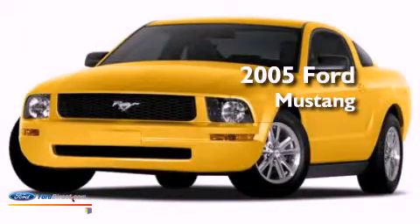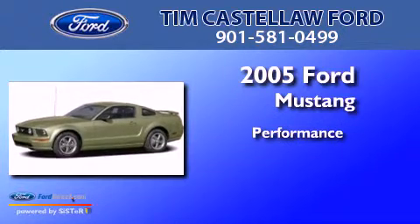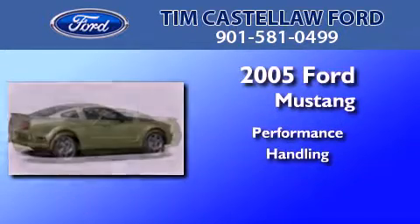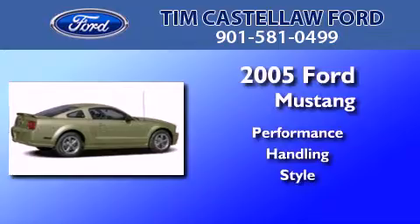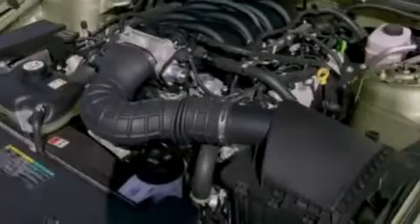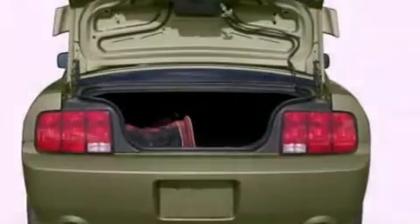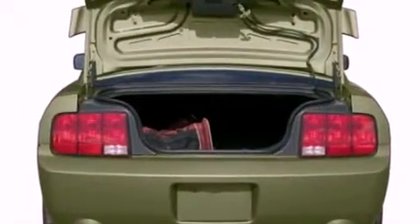This is a 2005 Ford Mustang. All of the following features are included: a multi-link rear suspension, aluminum wheels, traction control, and a passenger side airbag.